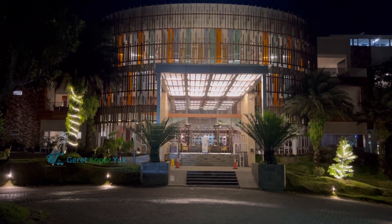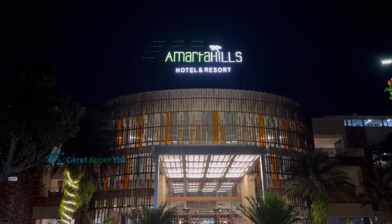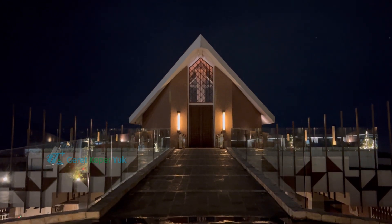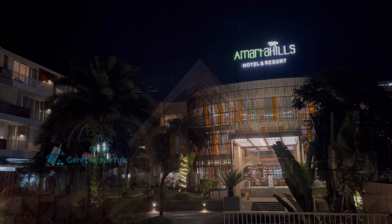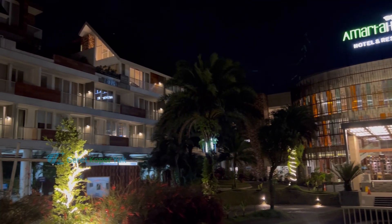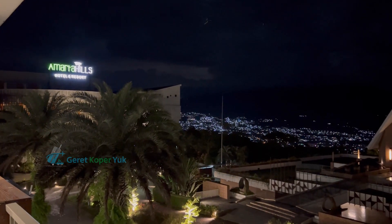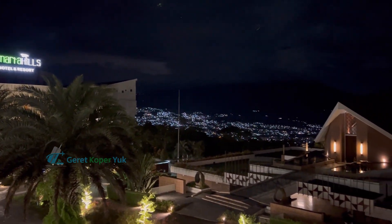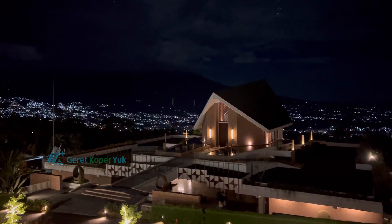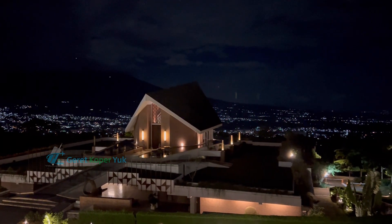Setelah perut kenyang, saatnya kembali ke hotel. View hotel di waktu malam pun tidak kalah cantiknya, tetap bisa memanjakan mata. Saran kami, lebih baik pilih kamar yang ada di gedung sebelah kiri dari lobby, karena dari dalam kamar kita masih bisa melihat view chapel di waktu malam dengan background lampu Kota Batu. Oke Sobat Koper, saatnya istirahat dulu, sampai ketemu besok pagi.